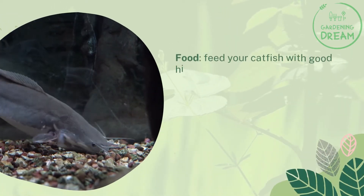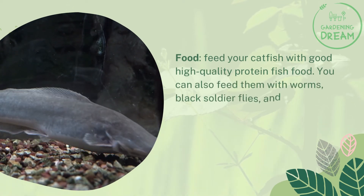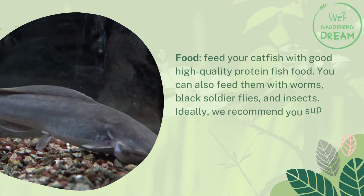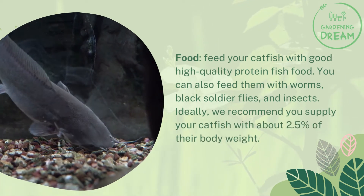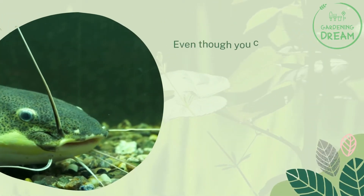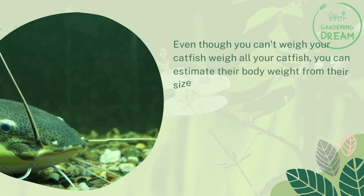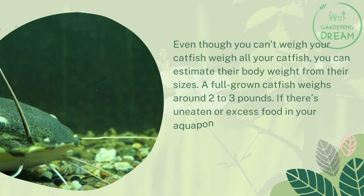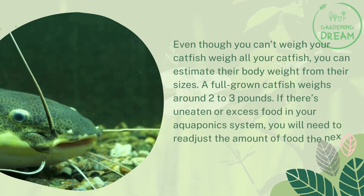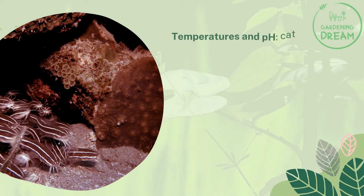Feed your catfish with good high-quality protein fish food. You can also feed them with worms, black soldier flies, and insects. Ideally, supply your catfish with about 2.5 percent of their body weight. Even though you can't easily weigh them, you can estimate their body weight from their sizes — a fully grown catfish weighs around two to three pounds. If there is uneaten or excess food in your aquaponics system, you will need to readjust the amount of food the next time you feed your catfish.